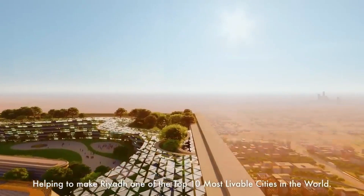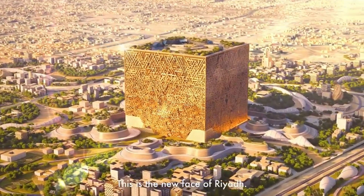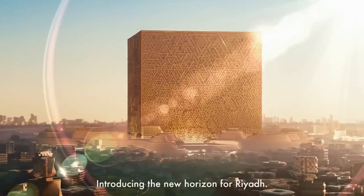It's like a city within a city, featuring malls, hotels, theaters, offices, museums, and even an opera house. Visitors and residents alike won't have a dull moment.